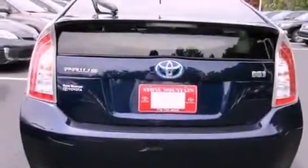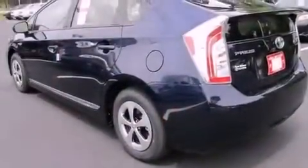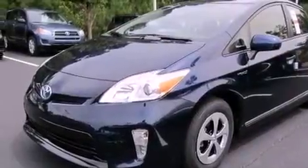Features include a split folding rear seat, cruise control, a rear window defroster, a CD player, a passenger side vanity mirror, traction control, an anti-lock braking system, side impact airbags, keyless entry, and an automatic climate control system.